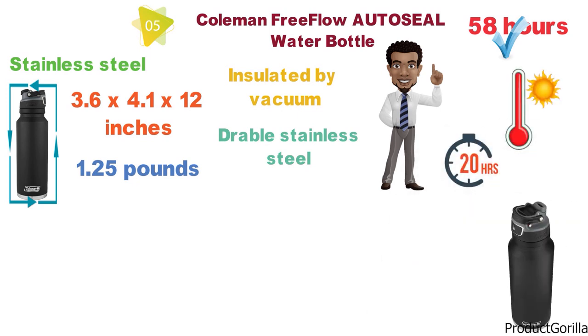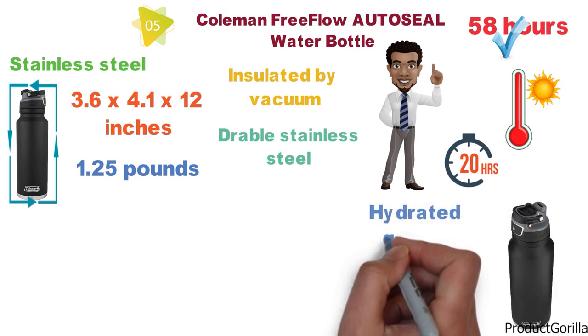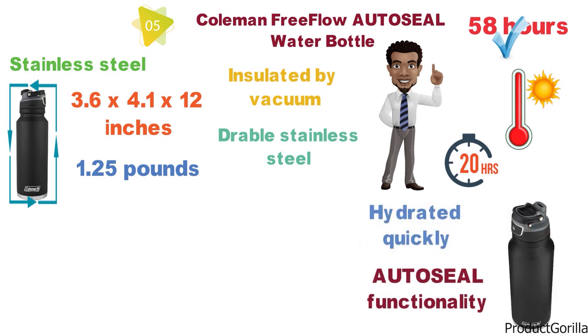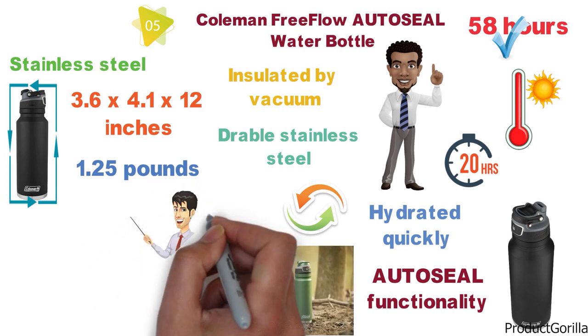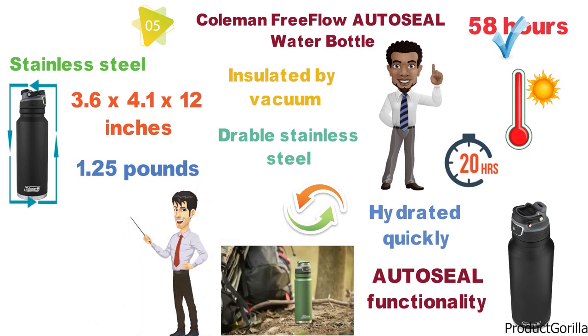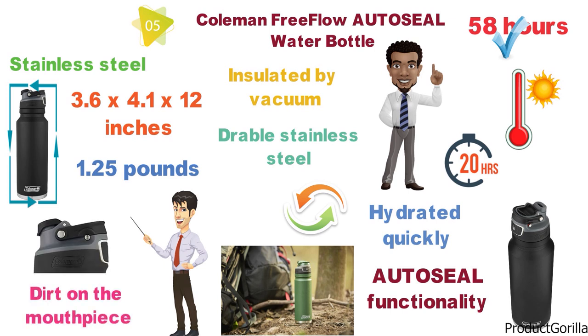The spout is high-flow, so it allows you to get hydrated quickly if you are on the go. The lid has an auto-seal functionality, toggled with a button, which seals the lid to stop spills and leaks. Accidental opening does not happen due to a patented slide lock, and the spout is protected by a cover to prevent germs and dirt on the mouthpiece.